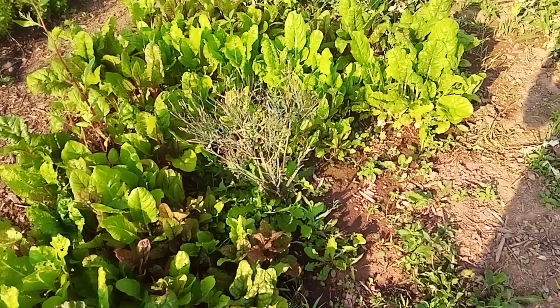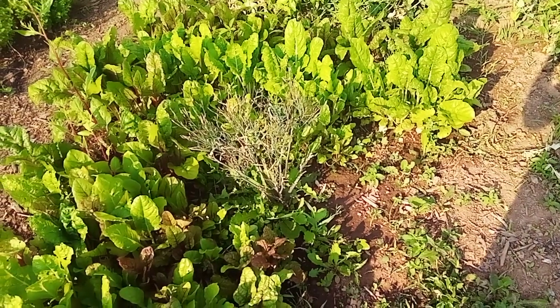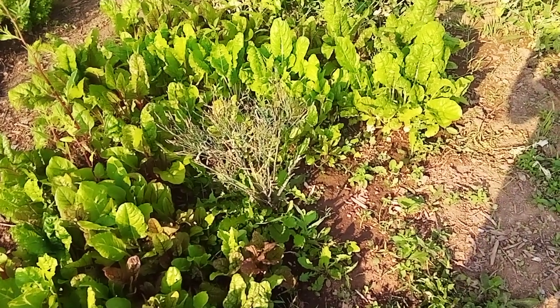Hey Groovy Gardeners, just a reminder that our garden is growing not only food but we can use it to grow seed.